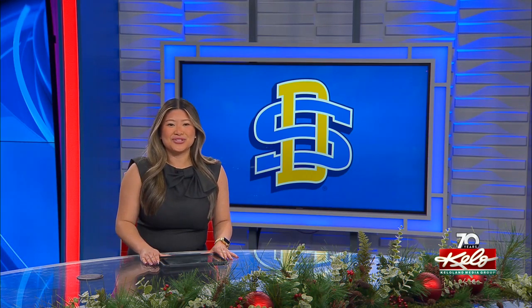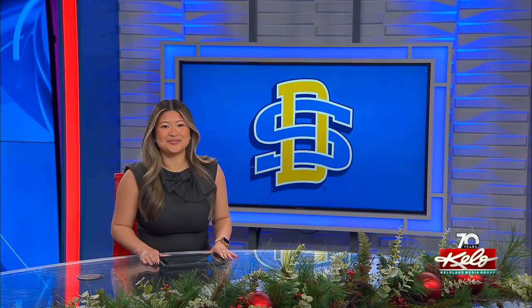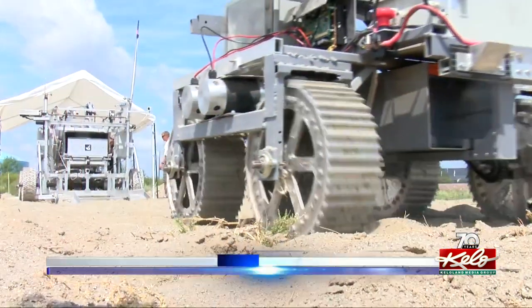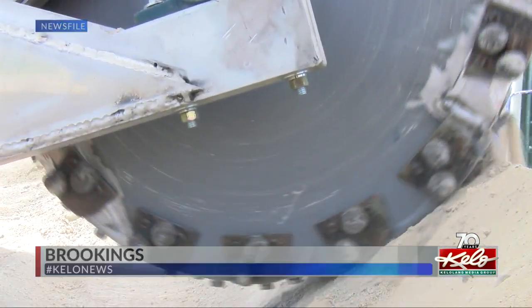KELOLAND's Rene Ortiz takes us to Brookings to see how the team is working to advance their rover in the competition. For the last two years, Space Trajectory has spent countless hours designing and building their rover, the Excavator.